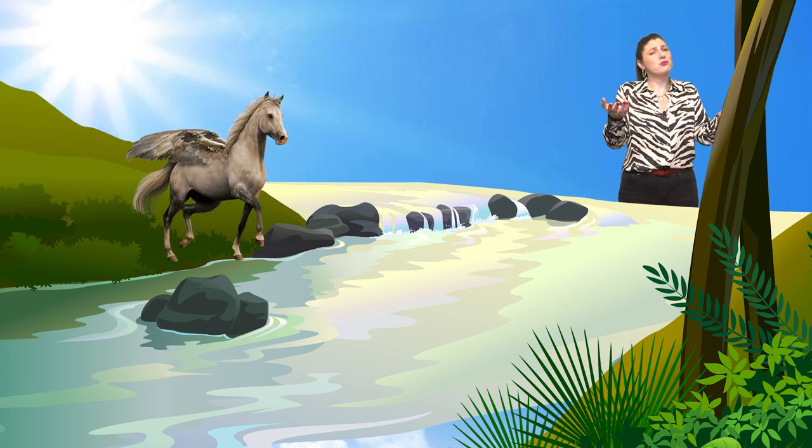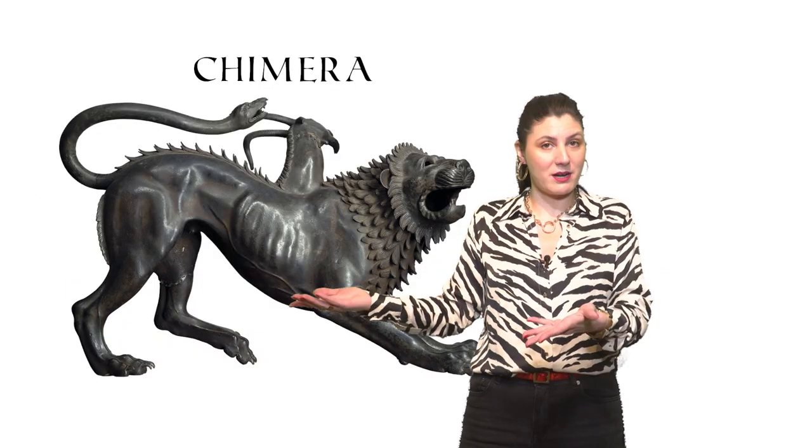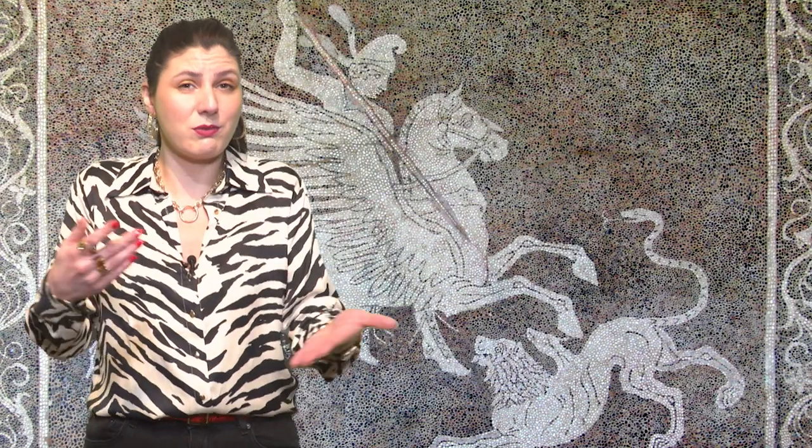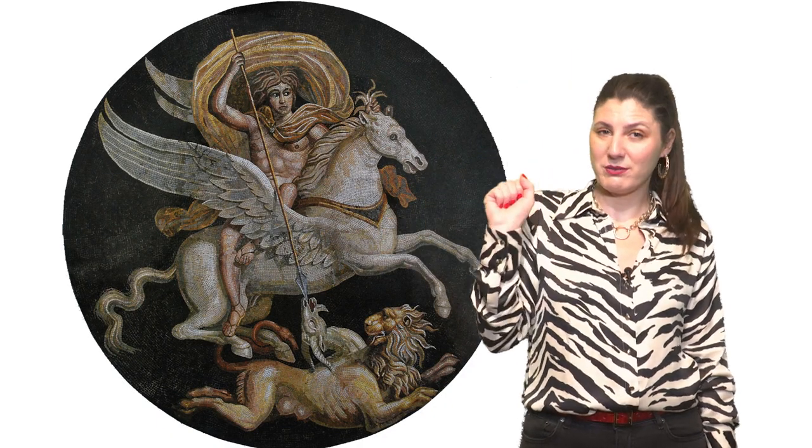One day Pegasus was peacefully drinking water from a stream when the hero Bellerophon captured him. He captured him because he wanted to kill the Chimera, the monster, and he couldn't do that by himself on the ground — he needed some advantage from the sky. So he used Pegasus to kill this monster with a lead spear. Then the two of them decided to climb to Mount Olympus. But Zeus didn't like that, so he killed them. On the other hand, there's another story that Zeus actually took Pegasus to Mount Olympus, where he was in charge of carrying Zeus' thunderbolts.